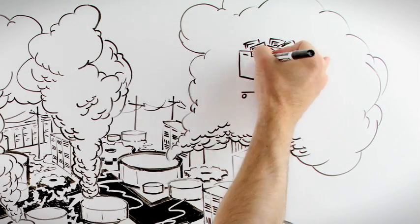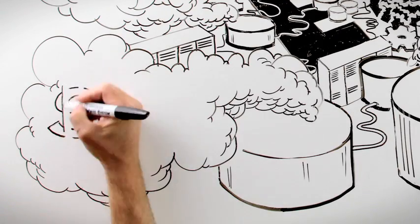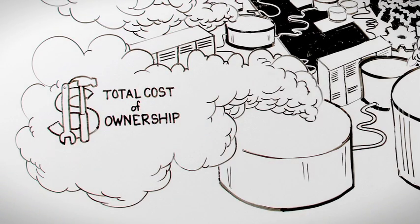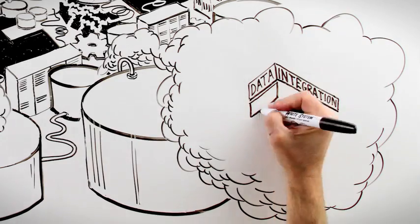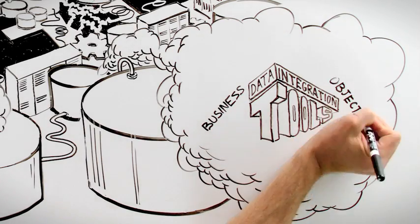This gives rise to a spread-mart culture as users look for ways to get the information they need. Companies cite total cost of ownership as the number one challenge they face with their data integration tools. Even worse, nearly 7 out of 10 say these tools are actually impeding, not helping, their ability to achieve strategic business objectives.